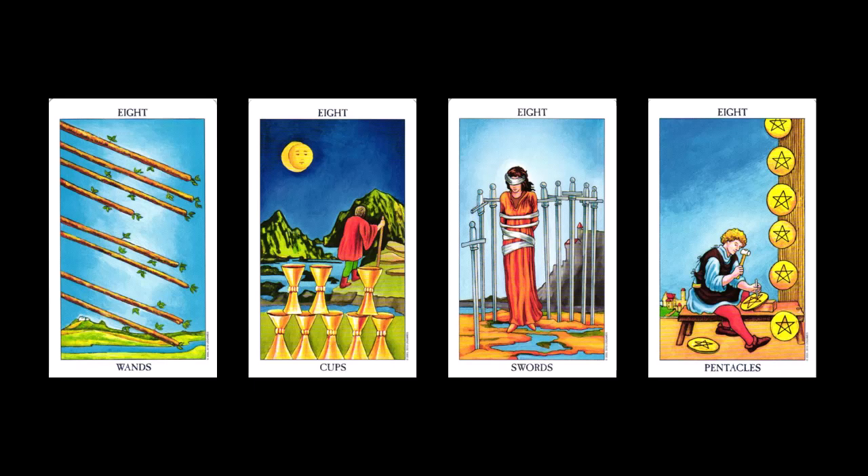With the number eights, this card is about achievement, growth, and continuing to make progress. We are now nearing the end but are not quite there. It's time to persevere as there are still some challenges to overcome. You still have things to learn, overcome, and move forward toward your highest good.